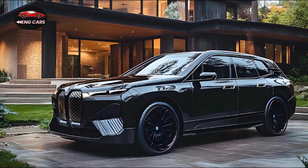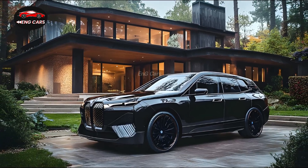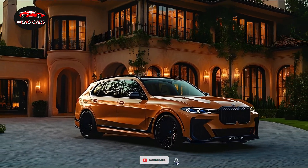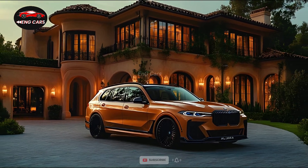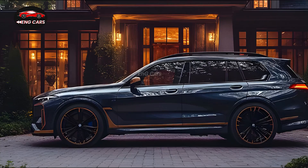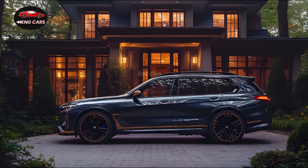As you enter the 2025 BMW Alpina XB7, you are immediately enveloped in a realm of luxury. Featuring hand-finished leather upholstery, fine wood trims, and ambient illumination, the cabin is a masterclass in luxury. The interior is generously proportioned, providing ample legroom for all passengers.